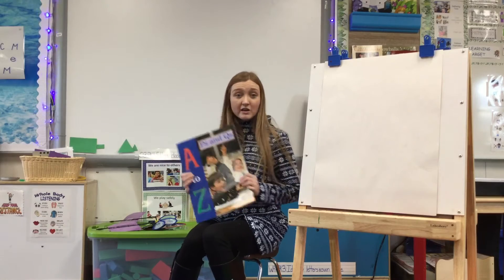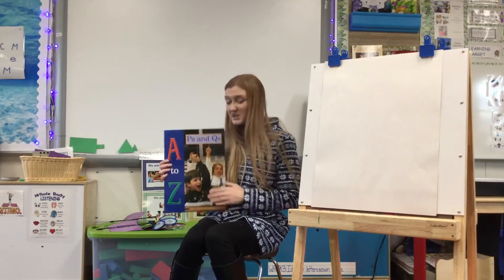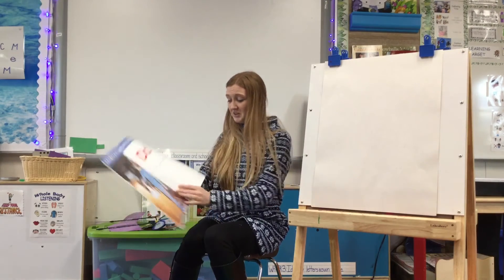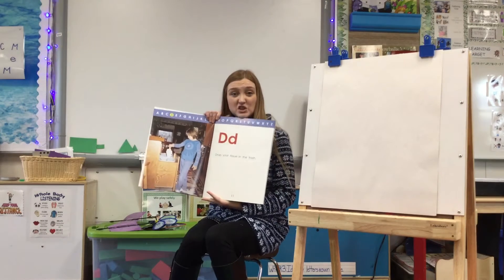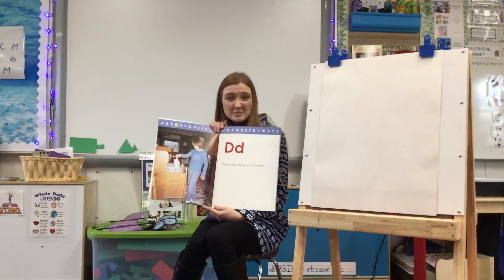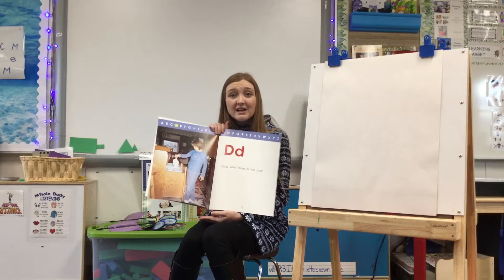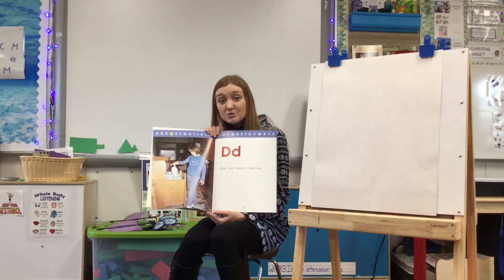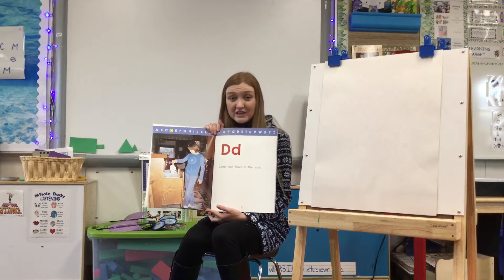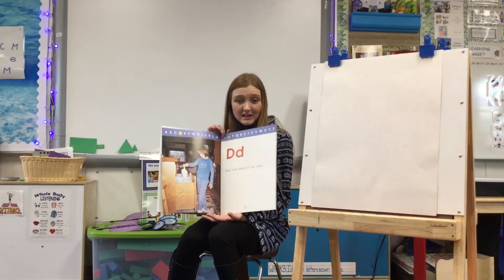Wow, that was a lot of ways that we could be helpful to our friends. One of my favorite ways to be helpful is to drop your tissue in the trash. I think throwing away trash is so important because sometimes trash, like tissues, has yucky germs on it. It's so helpful to keep our classroom clean and to help our house stay clean. When we help everything stay clean, we help germs not go to our friends and family.